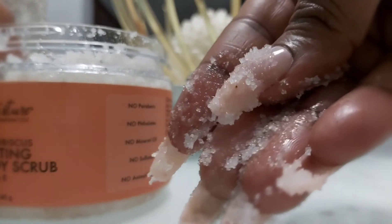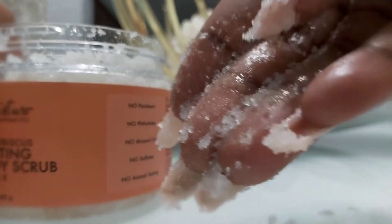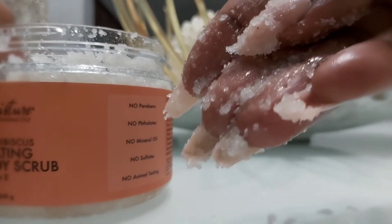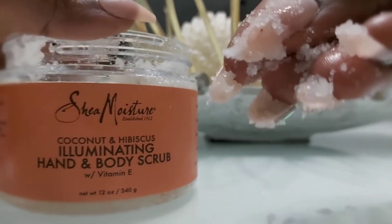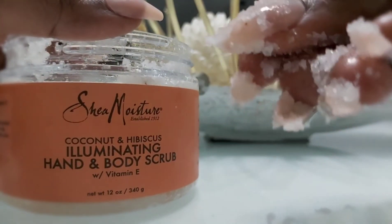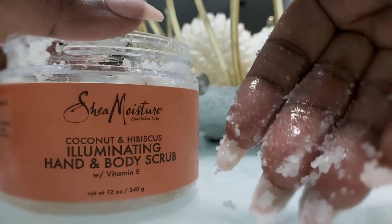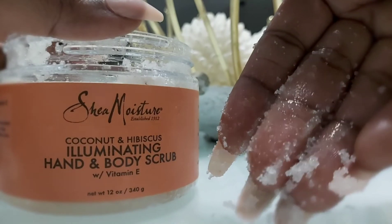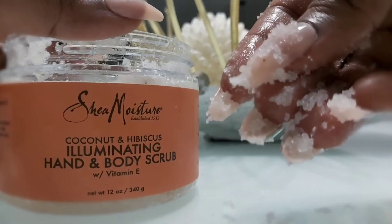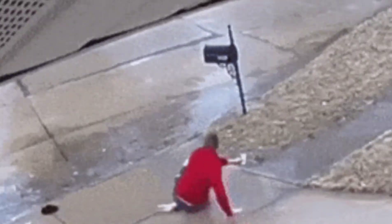I'm showing you guys the texture — it's a great texture but it is oily, as you can see on my hands. You can see it glistening, so imagine that oil in your tub while you're wet. It's too slippery for me, but for my hands it's great and it smells amazing.